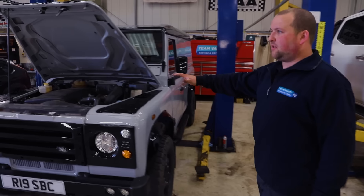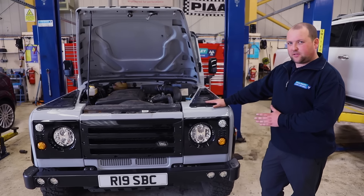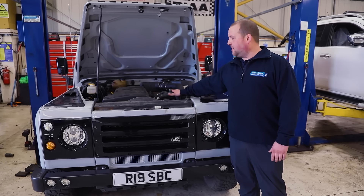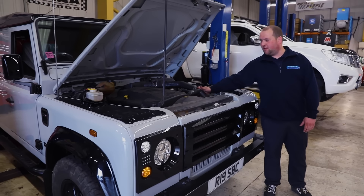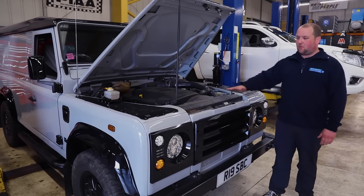We've got this one here — an original Defender, I think a 2001 TD5. In my opinion that's probably one of the best engines Land Rover's ever made — loads of power, loads of torque. They're a little bit flat when you first get them, but put a remap on and an intercooler and it's an awesome car. We've actually got one of these ourselves — a 110 double cab and I can't part with it.